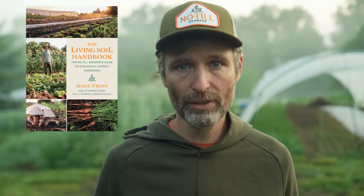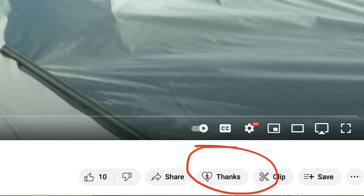Let's all get to work! Like the video if you like the video. If you're not subscribed, hit the subscribe button. Pick up a hat or a copy of the Living Soil Handbook from notillgrowers.com to support these videos, or become a patron at patreon.com/notillgrowers — that is huge for us. You can also hit the Super Thanks button. Thanks for watching — we'll see you later!